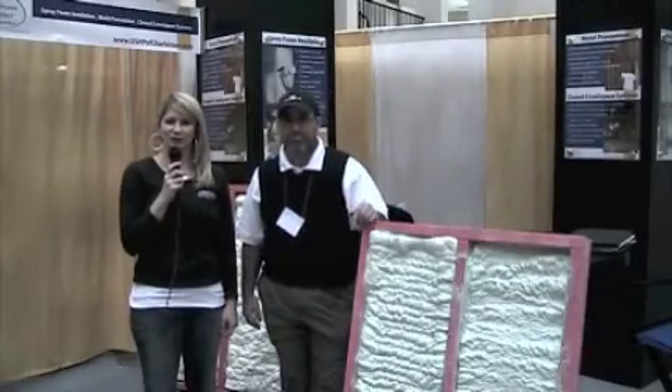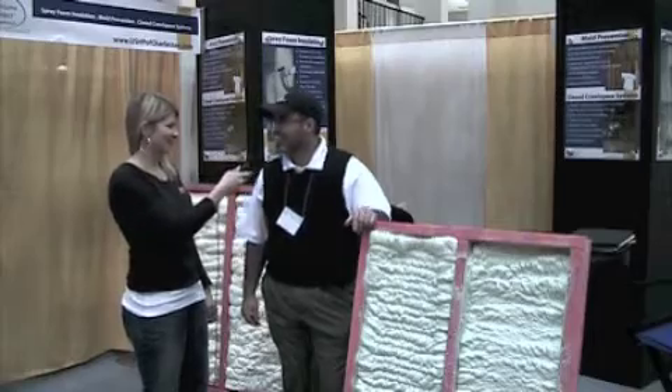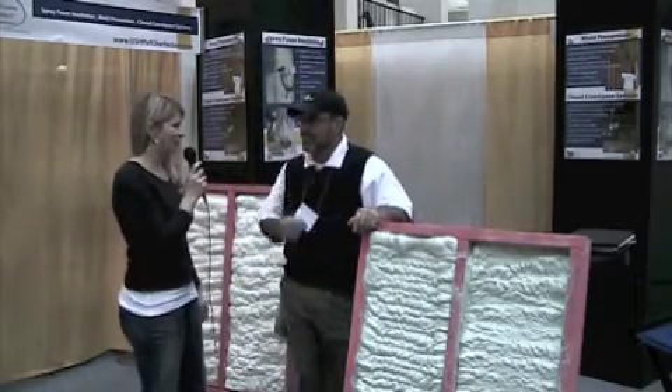Hi, I'm Paige Stevenson with Charleston Home and Design Magazine, here at the Charleston Home and Design Show at the Gilliard Auditorium. I'm speaking with Todd Hanick with U.S. Home Protect. How are you, Todd? Great, thanks. Why don't you tell us a little bit about U.S. Home Protect?